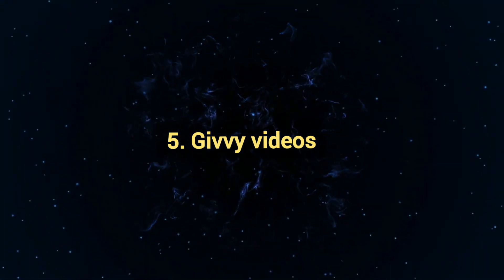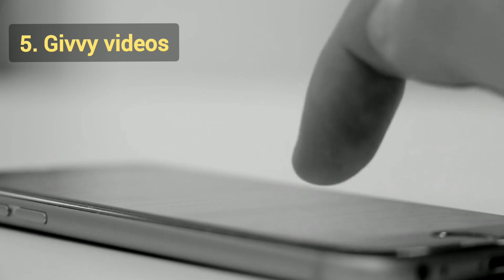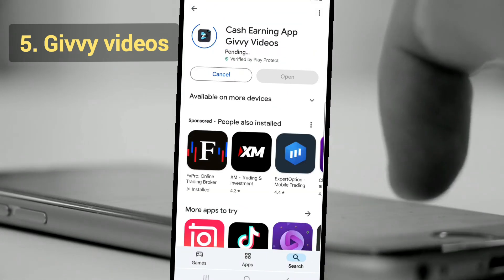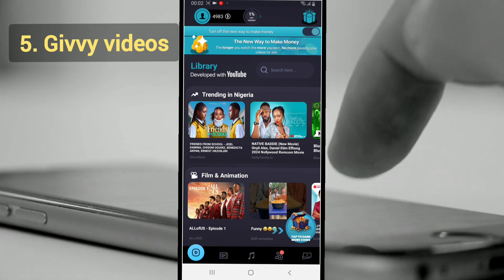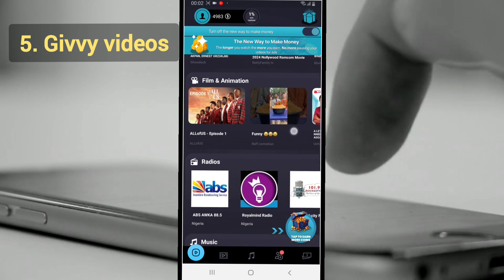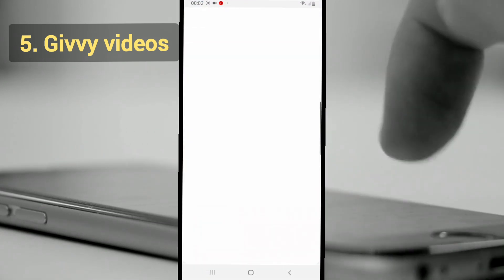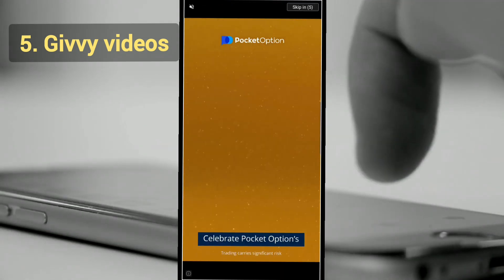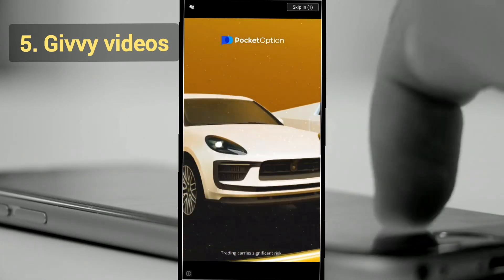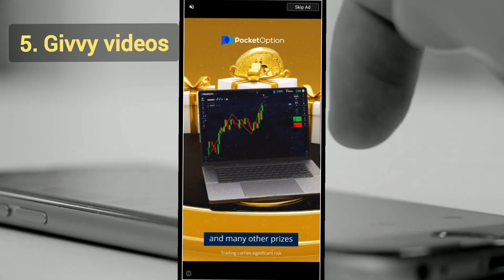The final app is Givvy Video, a straightforward app that pays you to watch short videos. Note that it is app-only — it has no website, so download it from the Play Store. Sign up, choose from a variety of videos to watch, and earn coins or points for every video, which convert into real money. You can earn about $1 to $3 per day and withdraw to a crypto platform or through PayPal.